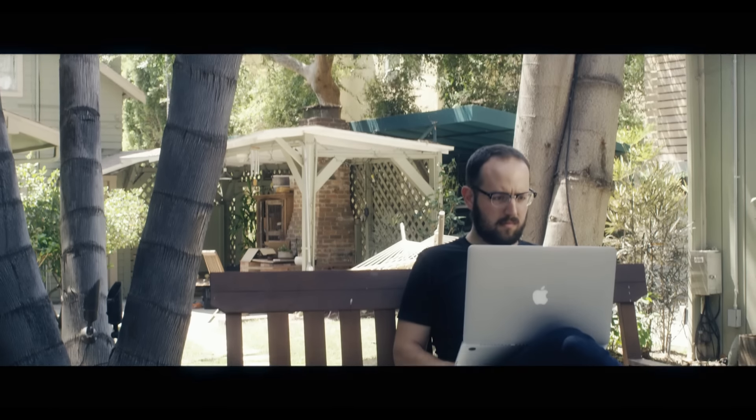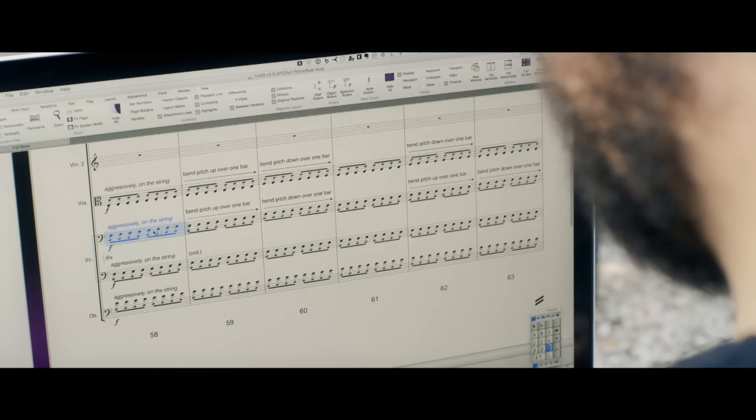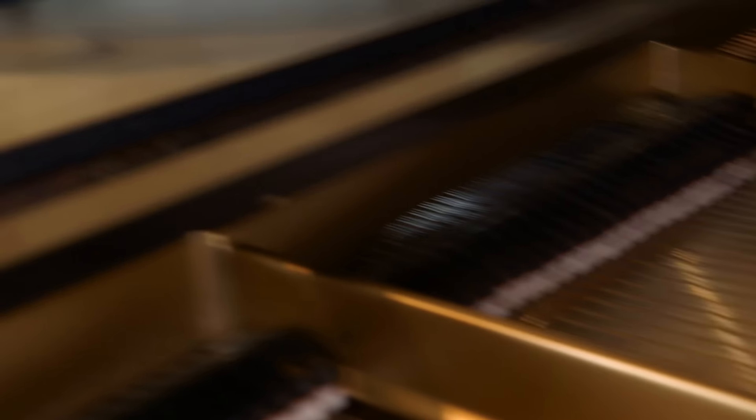Any time you deal with a project as big as Straight Outta Compton, you need a team to help you. Sibelius is a language that my team understands. When it gets to final orchestration, there's not a lot of time left. We have to work in a medium that is very quick. Sibelius really helps me create a musical shorthand with the copyist, and I know that he'll be receiving the files as I intended.